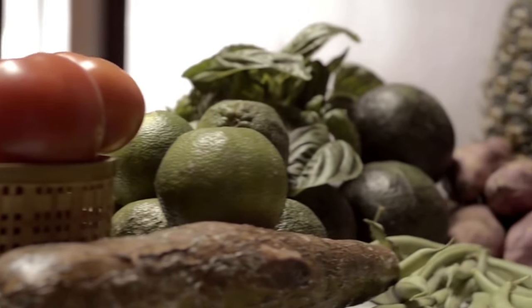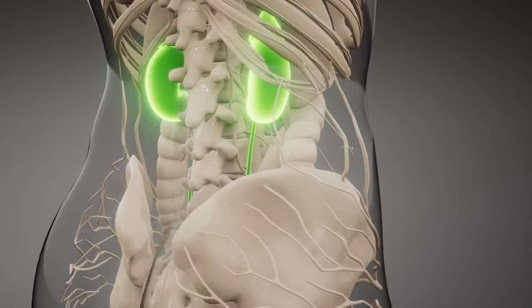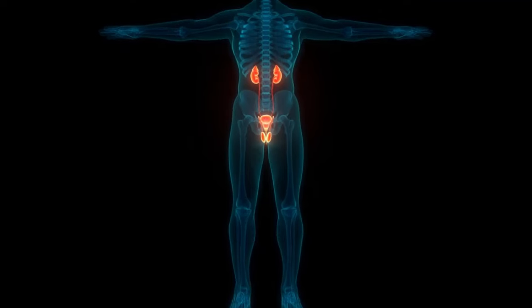So, there you have it — the top 10 natural foods that can help maintain healthy kidney function. Thanks for watching. Take care of your kidneys.